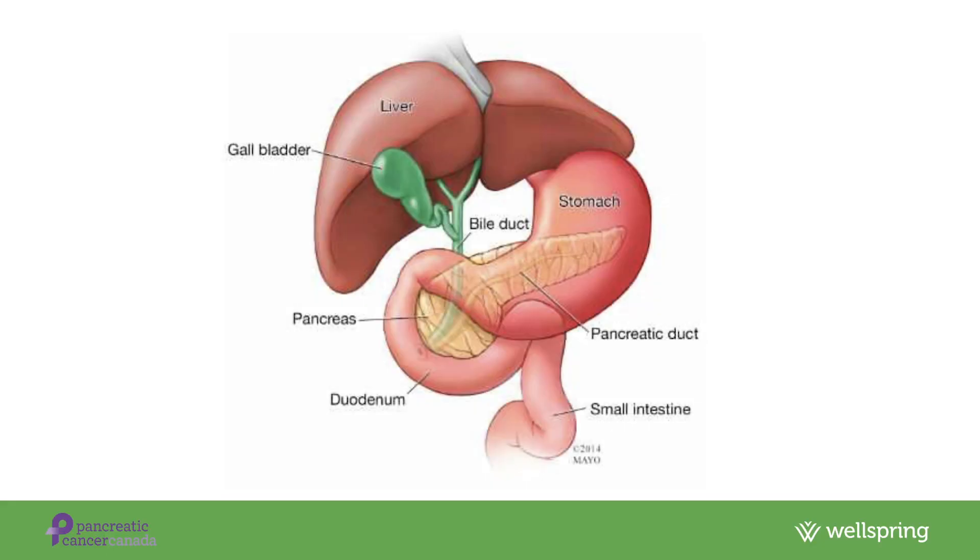First, let's talk a little bit about the role of the pancreas. The pancreas is important for our digestion in two ways. Firstly, it produces enzymes that help us digest food, and second, it produces insulin to help us transfer glucose from the blood into our cells where it is then used for energy. For this video, we're going to focus on the enzyme production. The pancreas is an organ that lays right behind your stomach. Food enters the stomach and then travels into the intestine where it is met by pancreatic enzymes, which help break the food down.